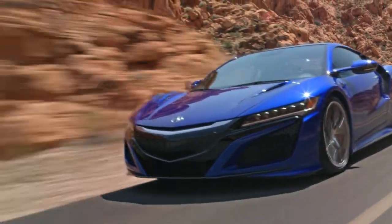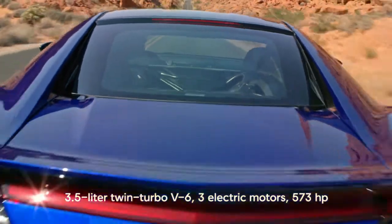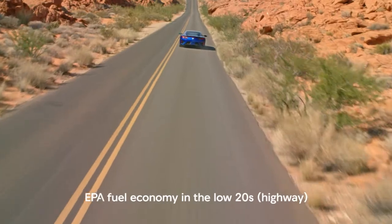The NSX has a twin-turbo V6, electric motors, and batteries that send a total of 573 horsepower to all four wheels. It manages fuel economy in the low 20s.